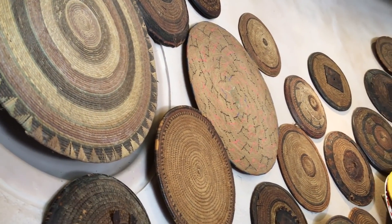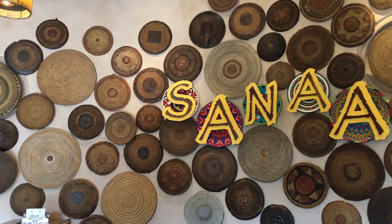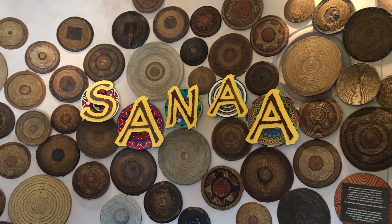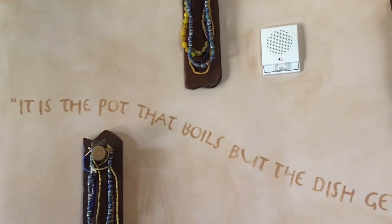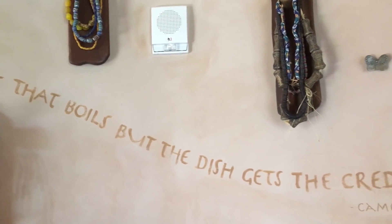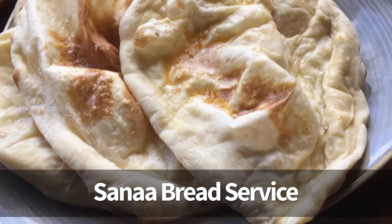Next up is Sanaa, and everybody knows Sanaa is a great restaurant. I've been hearing from some readers and viewers that it had been going downhill, but I did not have that experience. When I went and checked it out, I ordered a lot of stuff and it was all still excellent. The Sanaa bread service, which you guys know is amazing, is a cult favorite.